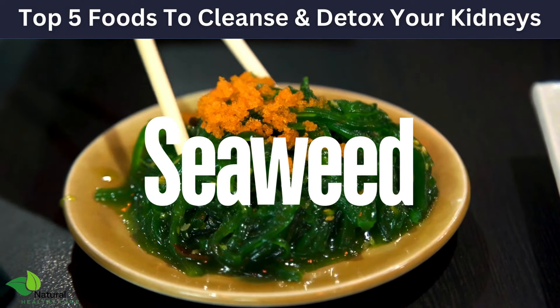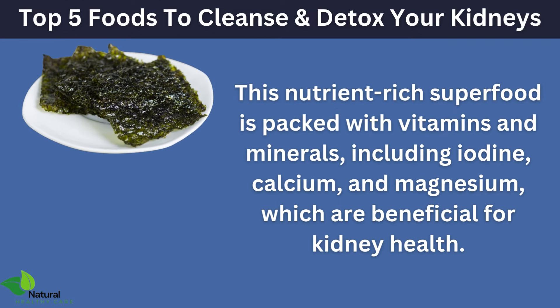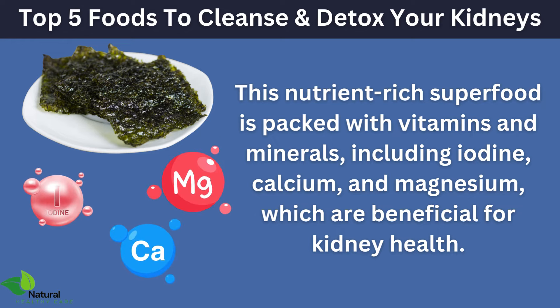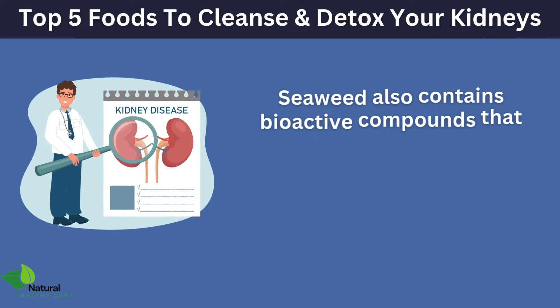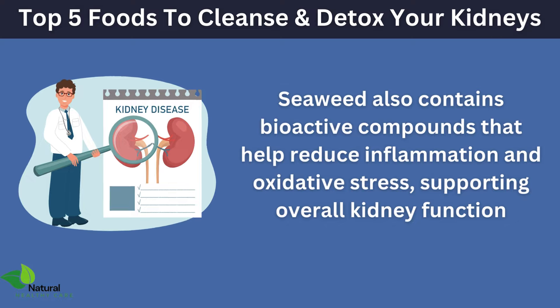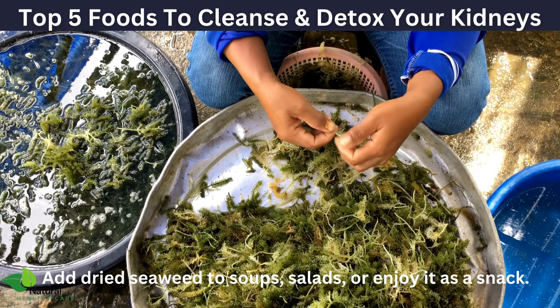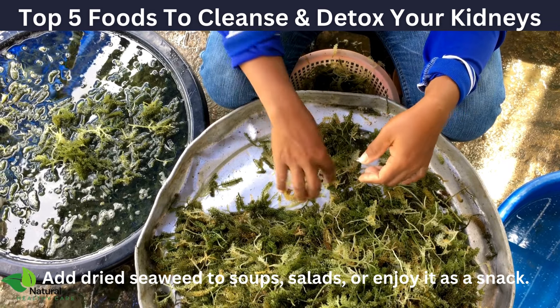Lastly, let's talk about seaweed. This nutrient-rich superfood is packed with vitamins and minerals including iodine, calcium, and magnesium, which are beneficial for kidney health. Seaweed also contains bioactive compounds that help reduce inflammation and oxidative stress, supporting overall kidney function. A study published in the Journal of Medicinal Food found that seaweed can help protect the kidneys from damage. Add dried seaweed to soups, salads, or enjoy it as a snack.